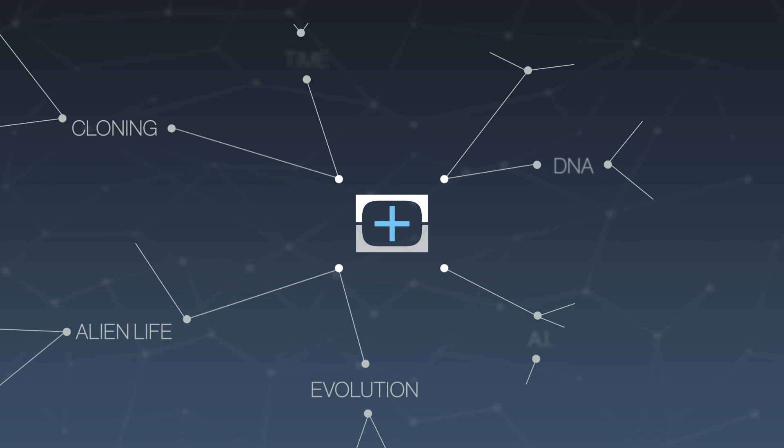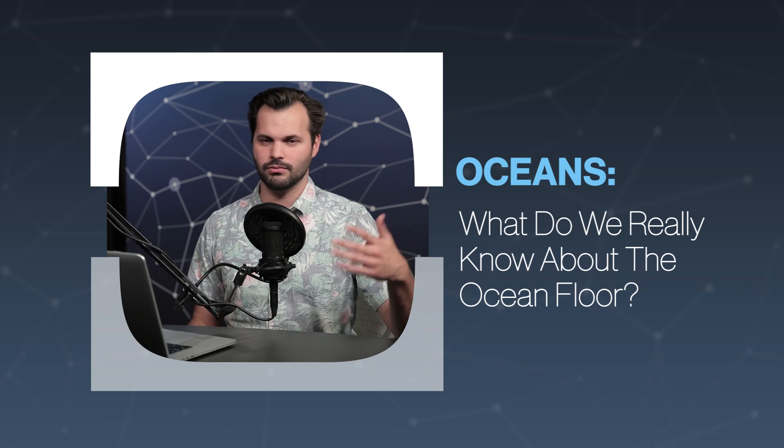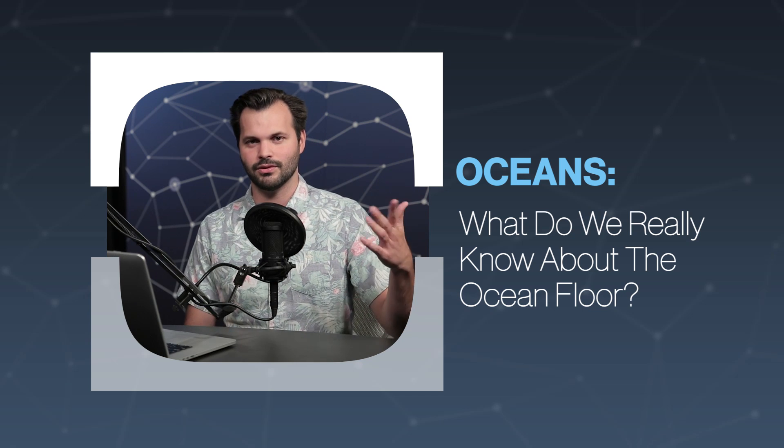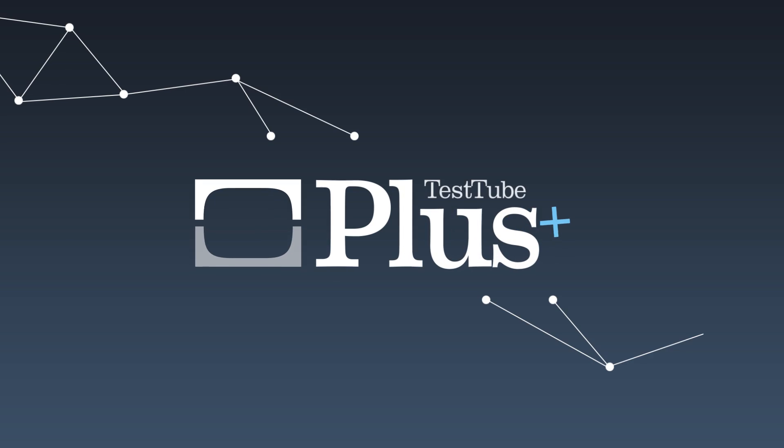Hey everybody, thanks for tuning in to TestTube Plus again. Today, I am Trace. This is episode two of five on oceans. Make sure you watch yesterday's episode where we gave you the rundown of how big the oceans are and how they got salty. But today, we're going to talk a little bit about how we learn about the oceans.